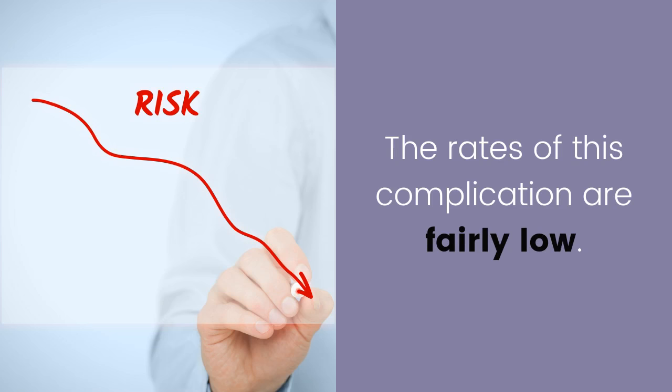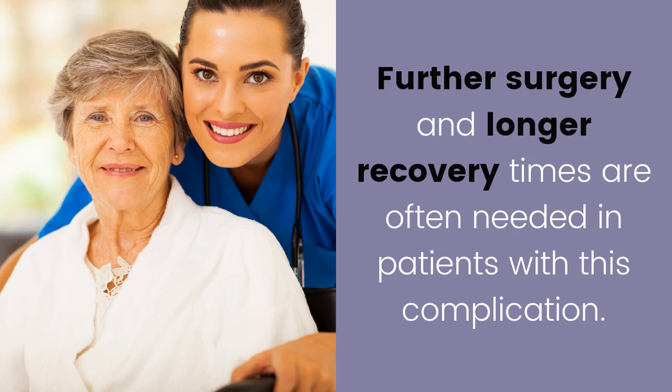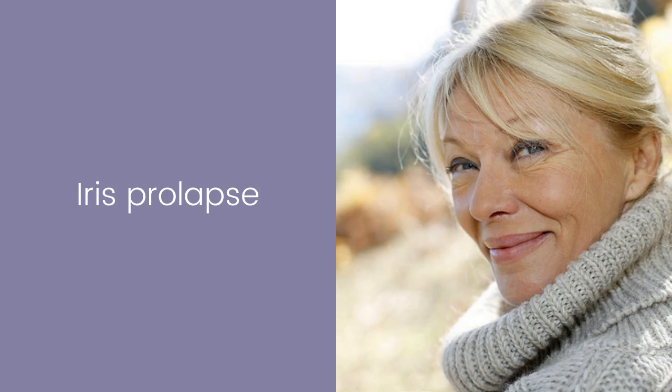The rates of this complication are fairly low at around 1 in 100, but the chances are higher in more complex cataract surgical cases. Further surgery and longer recovery times are often needed in patients with this complication.